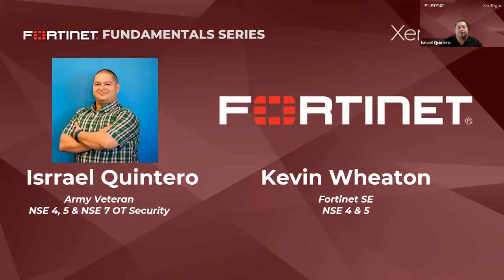I want to introduce myself. My name is Israel Quintero. I am an Army veteran of 10 years. I have my NSE 4, 5, and 7 — my NSE 7 is in OT security. With me is one of my great friends and old co-worker at Fortinet, Kevin Whitton. He's going to be on the chat. If you have any questions, please go to chat and Kevin will help answer those. A big thank you to Kevin for joining us today.